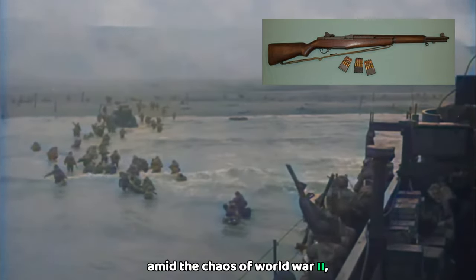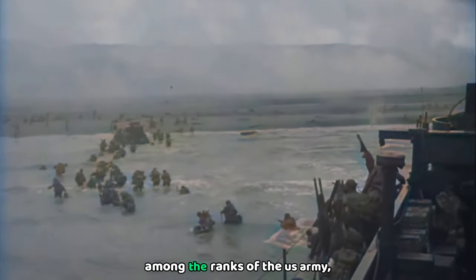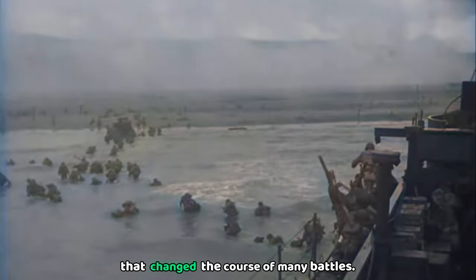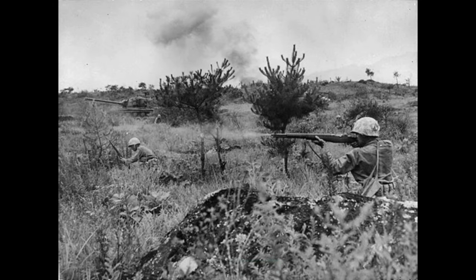Amid the chaos of World War II, one weapon stood out among the ranks of the U.S. Army — a tool of precision and power that changed the course of many battles: the M1 Garand. Today, we'll explore the history, impact, and some fascinating facts about this iconic semi-automatic rifle.